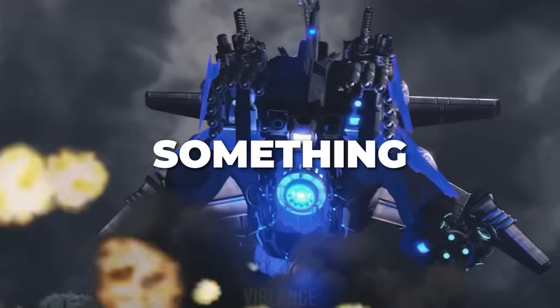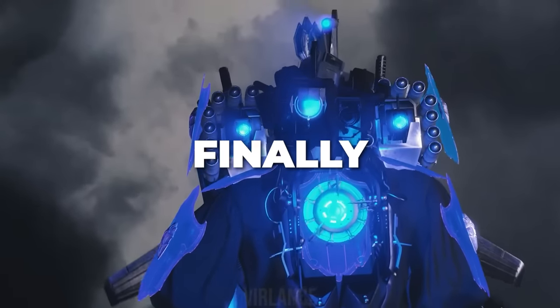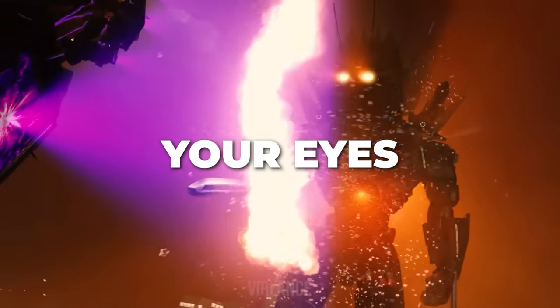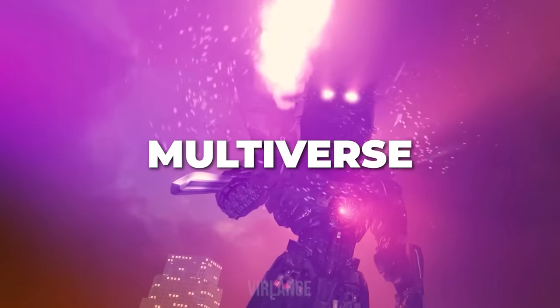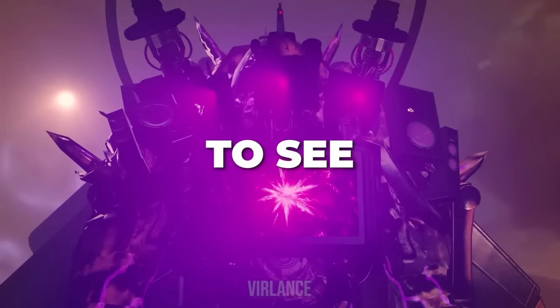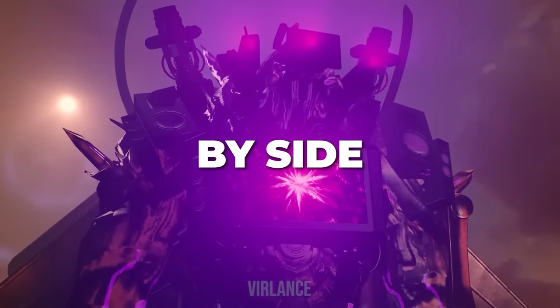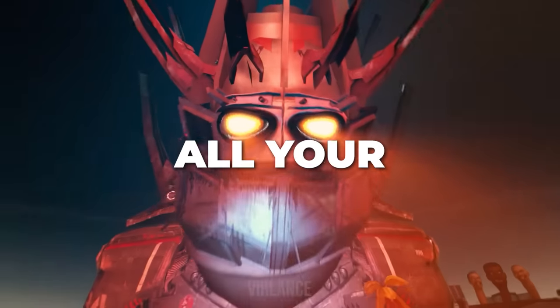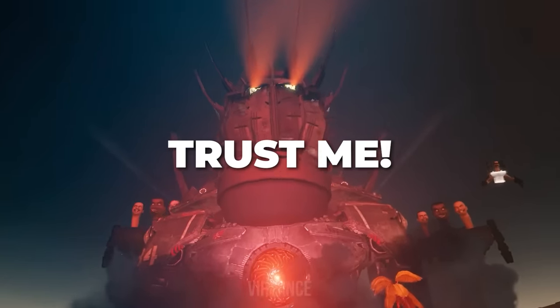Hey everyone! Today I have something very interesting for you. Finally, we are getting closer and closer to the epic battles that you can't take your eyes off of in the Skibidi Wars multiverse. If you want to see all four titans fighting side by side against a huge monster, I highly recommend you to put all your business aside for the next 10 minutes and trust me.